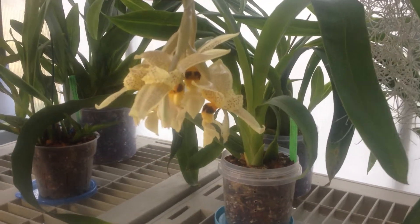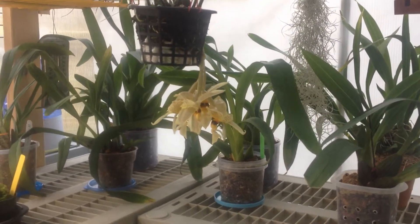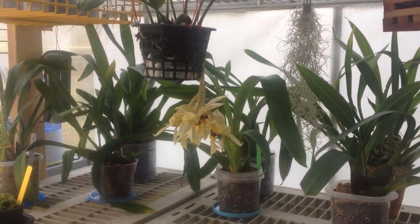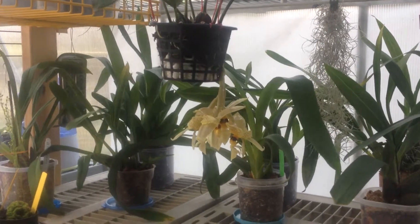Oh god, it smells so good. Well, that is the Stanhopea Oculata, I think it's called. Orchid. Thanks for watching. See you soon.